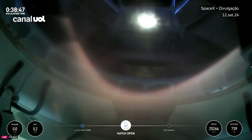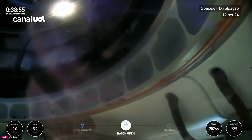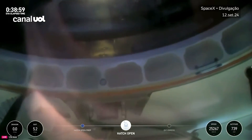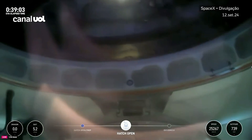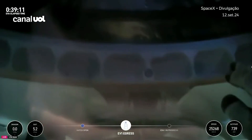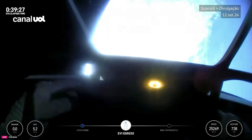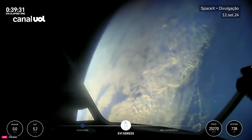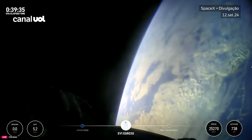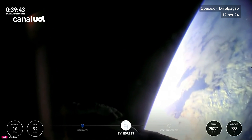That structure we see is the space walker — this is Jared now egressing through the forward hatch of Dragon Resilience. The first views of the first ever commercial spacewalk. I have a feeling the crowd is about to go wild. From here, Earth sure looks like a perfect world.